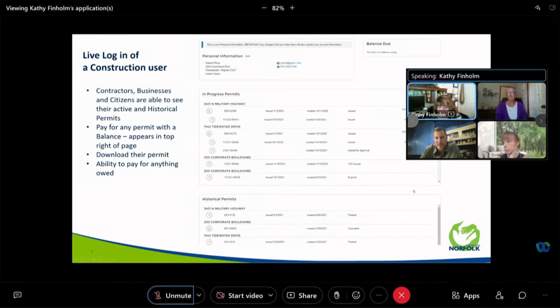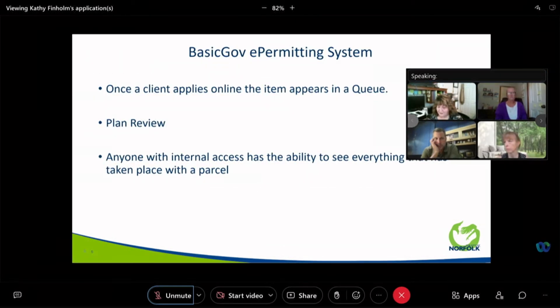This feature we also have plans to expand in the future. Once someone applies and completes an application on the portal, it will appear to staff in a queue that is checked consistently. The staff member checks over the application to make sure everything is correct and present. If it's a permit that does not need to be reviewed, the staff member changes the status so the client can pay on the portal. If it needs to be reviewed, it appears in another queue for the plan reviewer to go through further processes until approved, then the permit can be paid and issued — such as building permits.